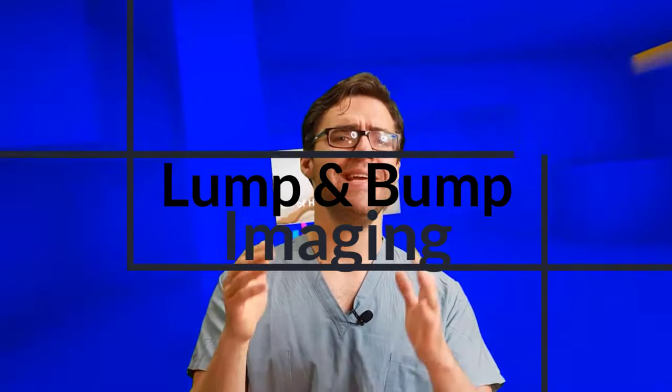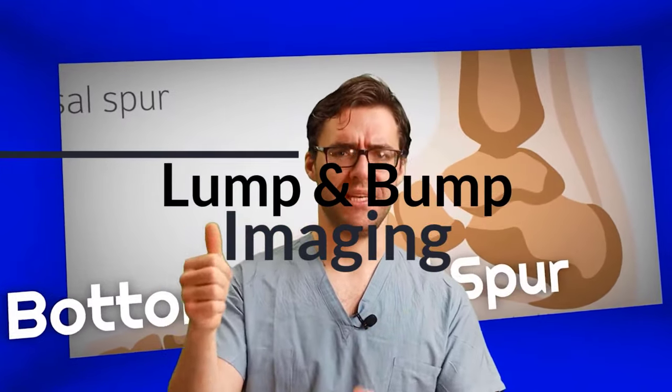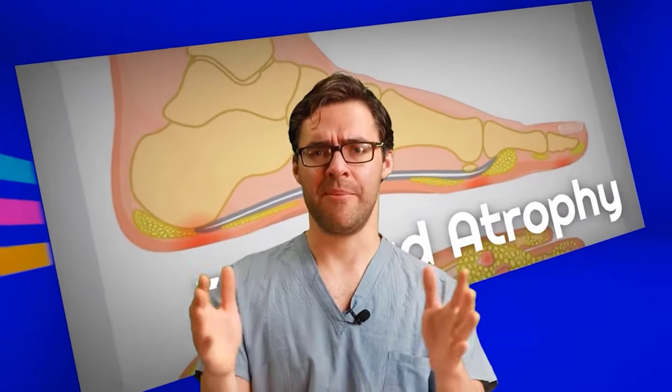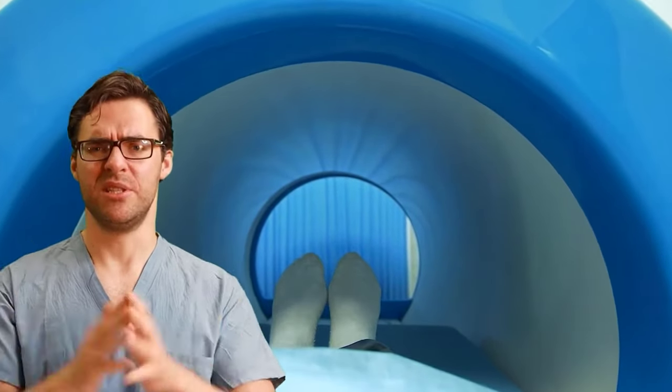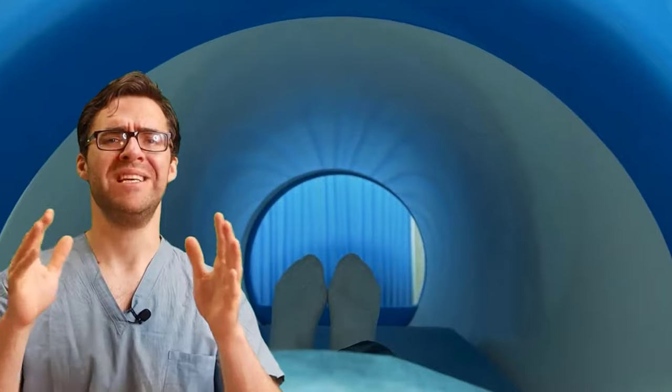If we know the fibroma is inside the plantar fascia, in the office we can use an ultrasound — you can actually see a big lump with fluid. But realistically it's usually pretty clear to see that it's a plantar fibroma, and we can start getting it better pretty quickly.